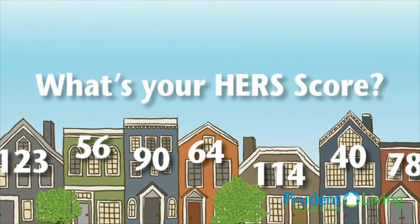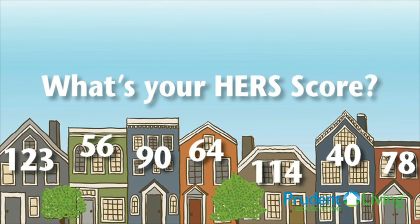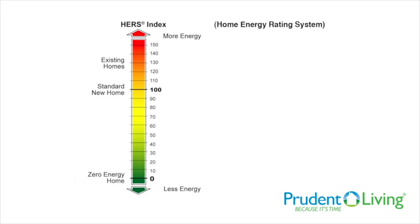The Home Energy Rating Index, or the HERS score, is the way that we use to rate homes. A score of 100 is a typical home built to the 2006 International Energy Code standards, and it is understood universally throughout the country as the best way to rate homes. I am also BPI certified through the Building Performance Institute as a building analyst. Through both of these certifications, I am able to rate existing and newly built homes to assess them for energy efficiency.